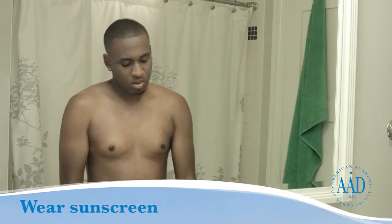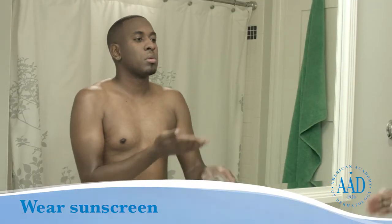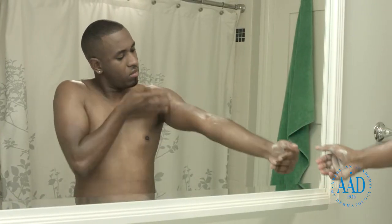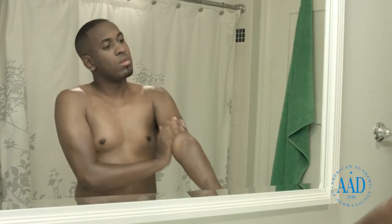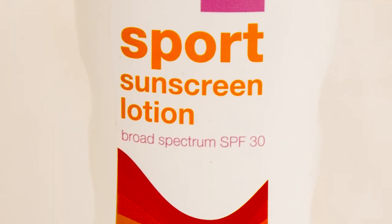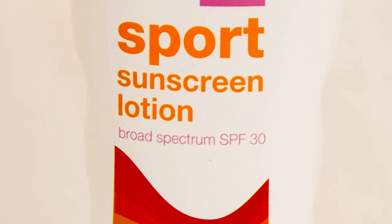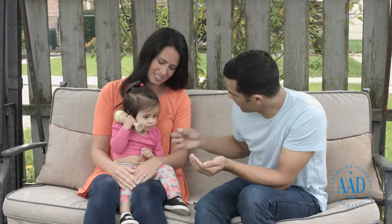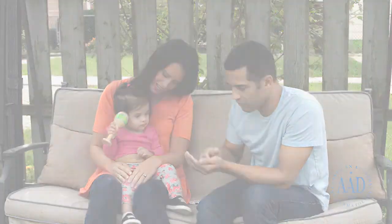Apply sunscreen before going outdoors. Apply it to all exposed areas of the skin, including your scalp, ears, neck and lips, about 15 minutes before going outside. Use a broad-spectrum, water-resistant sunscreen with an SPF of 30 or higher. Remember to reapply your sunscreen every 2 hours or immediately after swimming or sweating.